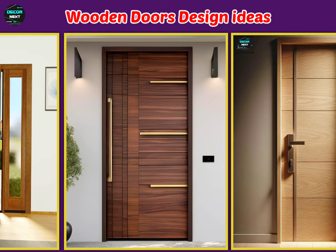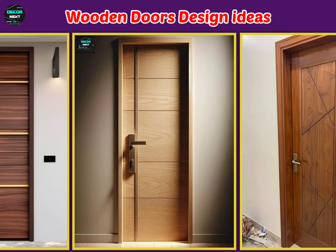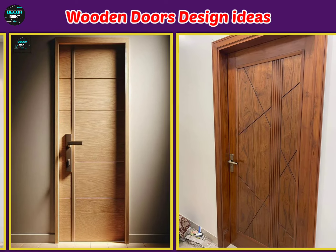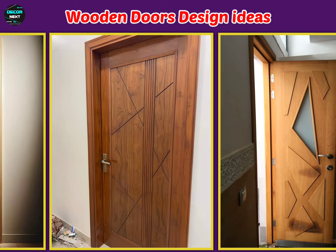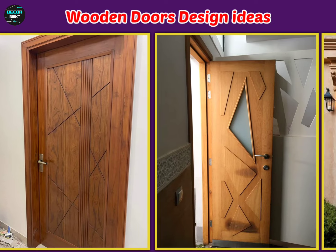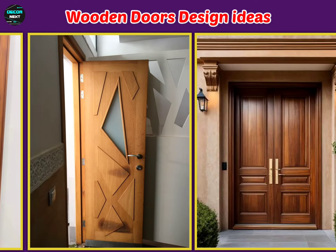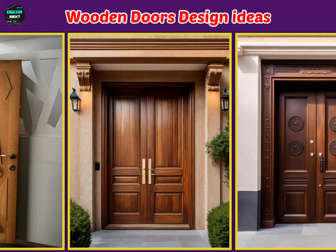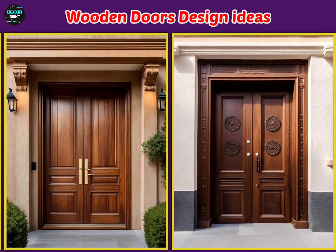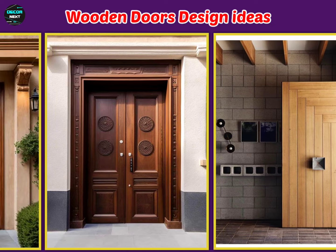Another creative idea is to incorporate glass panels into your wooden door designs. Glass can brighten up a space and make it feel larger. You can use clear glass for a more open feel or frosted glass for privacy. The combination of wood and glass can create a stunning visual effect. A door with a large glass panel framed in wood can serve as a focal point in your doorway.